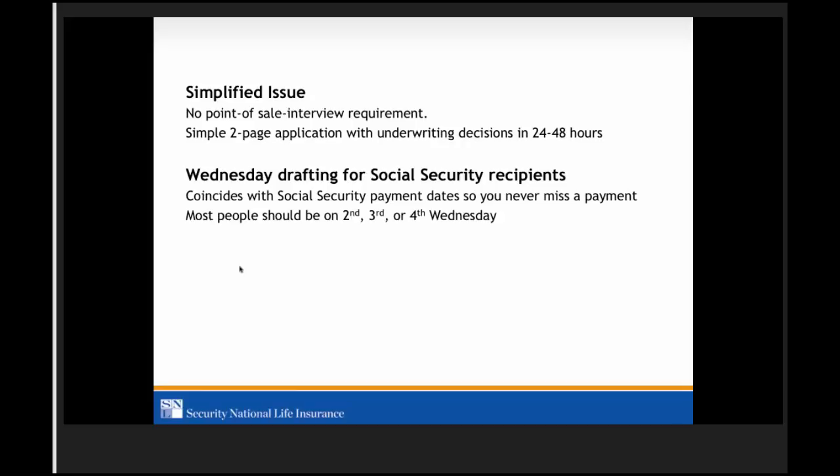The Wednesday drafting feature is very underutilized. Probably half to upwards of two-thirds or more of your applications should be placed on the second, third, or fourth Wednesday. If this is something you understand and utilize, it will help your business. If you don't understand it or have questions about how to set it up on our app, please get with your manager and we'll be happy to explain the details.